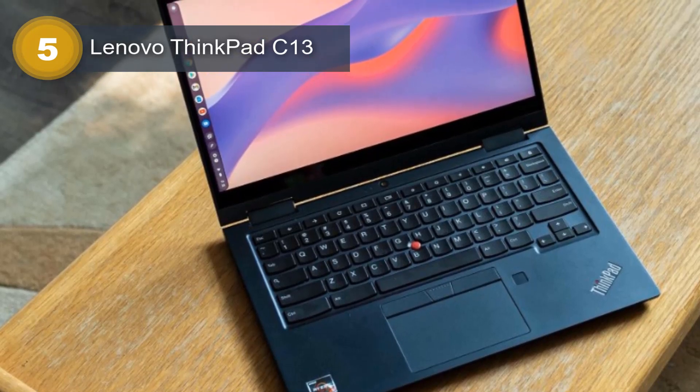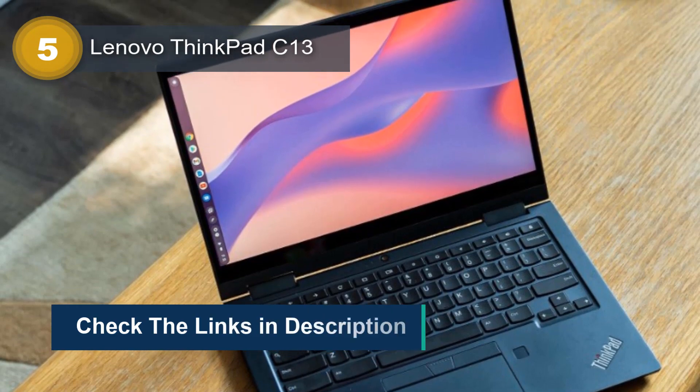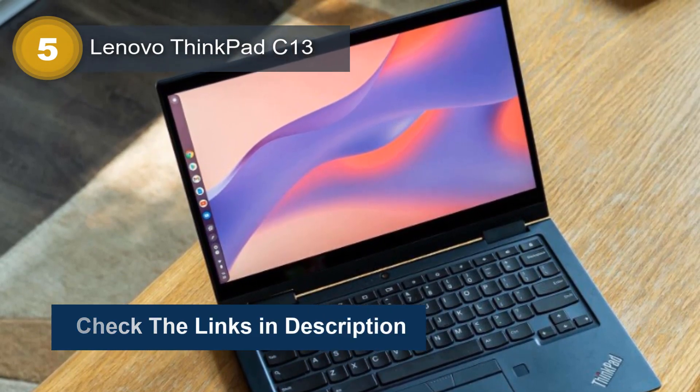The laptop is also equipped with Radeon graphics and an anti-glare screen, which makes it easy to use in various lighting conditions.